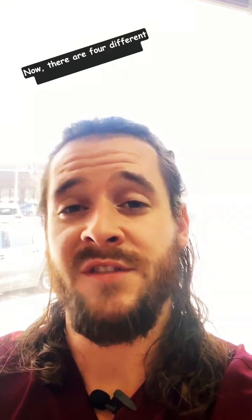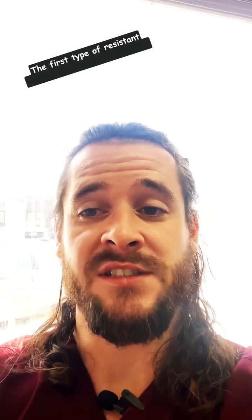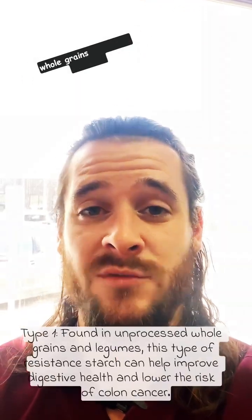Now there are four different types of resistant starch. The first type of resistant starch is found in unprocessed whole grains as well as legumes.